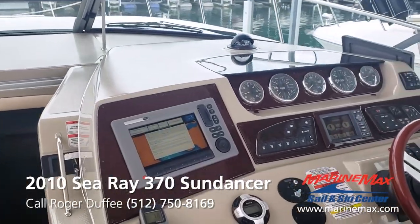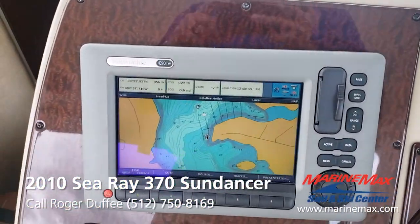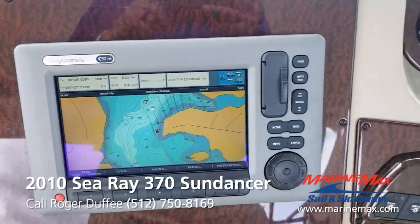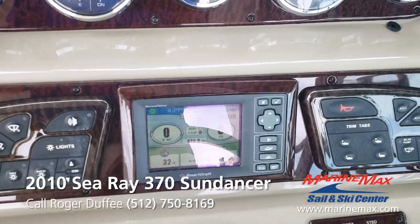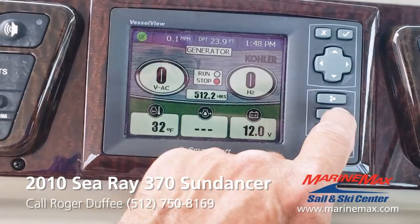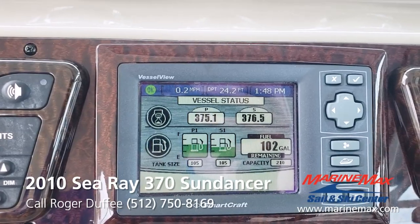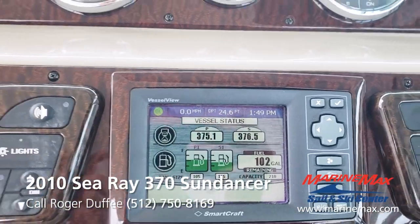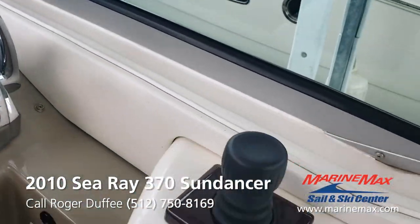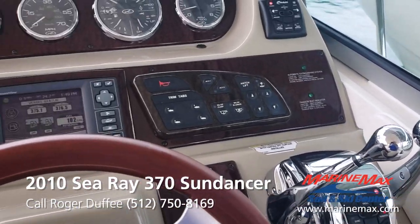Up here at the dash, we've got a Raymarine C-80W, C-90W, and Vessel View. The generator's only got 512 hours on it, and the motors themselves have 375 and 376 hours. That'll change because we will run the boat occasionally to keep her fresh. This one has the Axius joystick steering, and this boat has the 496 motors.